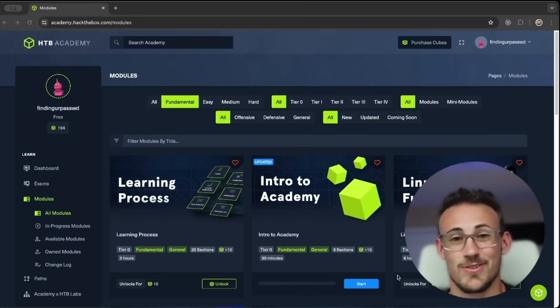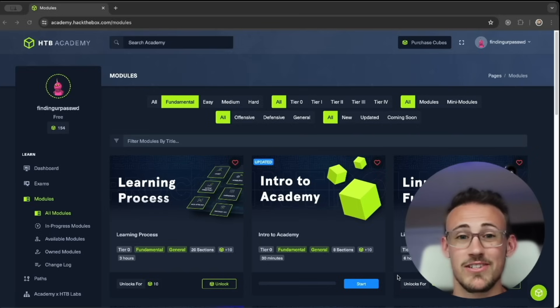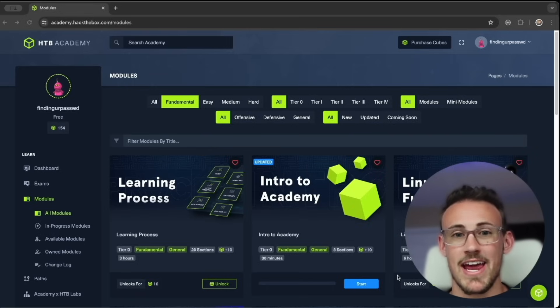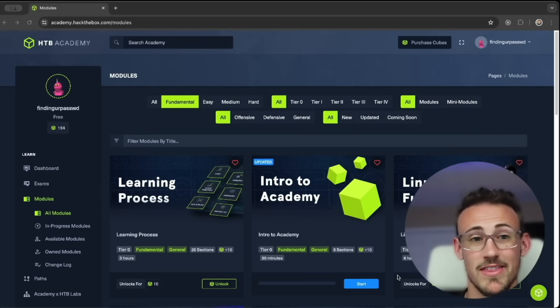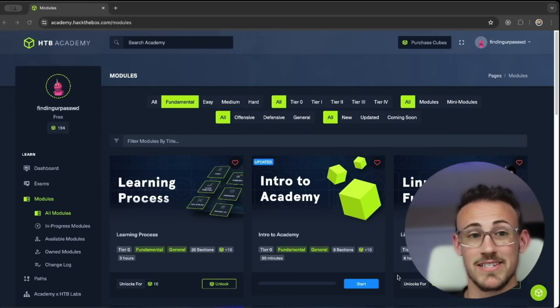Now that you know what it takes to become a hacker, the skills you need, and the role that hacking plays in the cybersecurity community, I'm going to help you build an actionable study plan on Hack the Box Academy. The first step I would take is to learn the basics of networking and Linux.